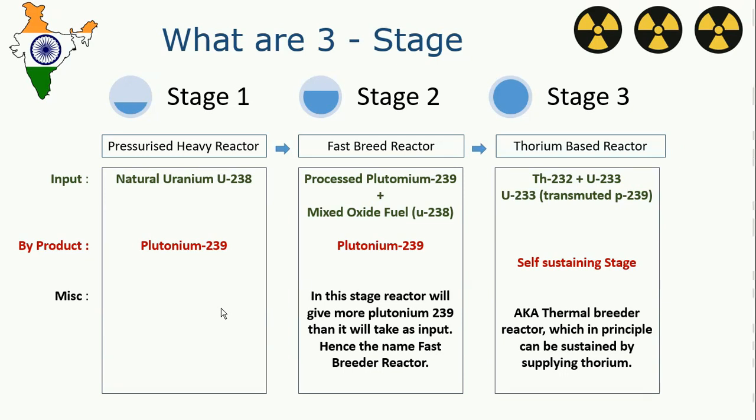We then feed this plutonium-239 into a fast breeder reactor with mixed oxide fuel, that is uranium-238. Again, it produces plutonium-239, but in this stage we get more plutonium-239 than we put in as input. That is why it is called a fast breeder reactor — it breeds plutonium-239, because the added mixed oxide fuel uranium-238 also converts into plutonium-239, meaning we end up with more plutonium-239 than the original input.